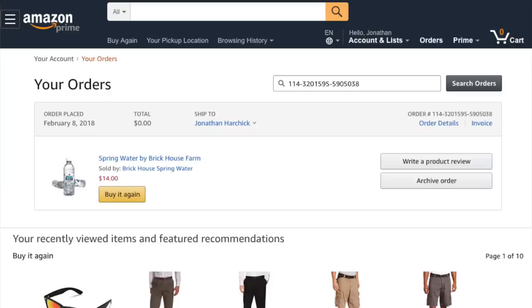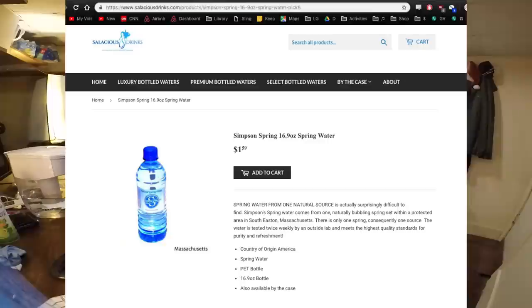These two are pretty similar — similar bottle shape, similar thickness, identical size, both 16.9 milliliters, similar pH, similar price. The Brick House water was $14 for a 12-pack, so about $1.16 per bottle. The Simpson water was from Salacious Drinks and was about $1.59 per bottle — that one was from Amazon.